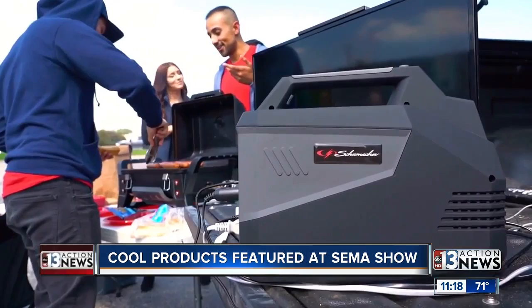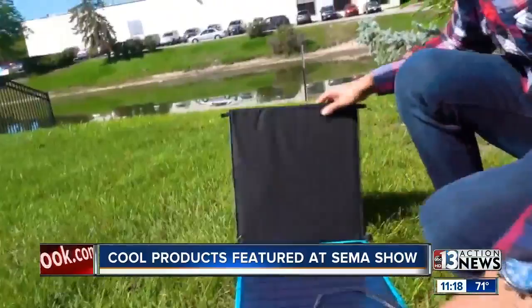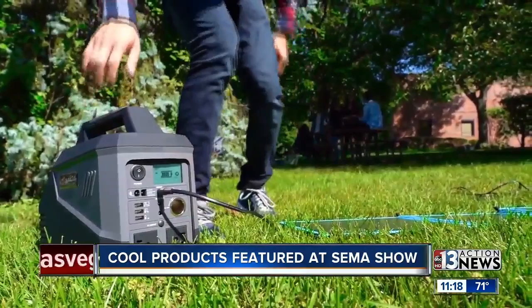Here they're setting this up at a picnic — he's grilling, they're charging phones. He's going to inflate an air mattress. And they have a solar cell adapter, so if you're in the middle of nowhere with no electricity, you can charge the unit with a solar panel.